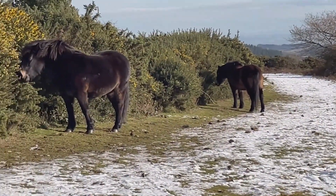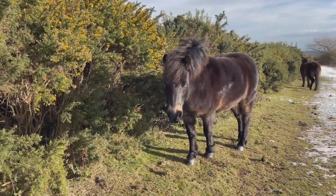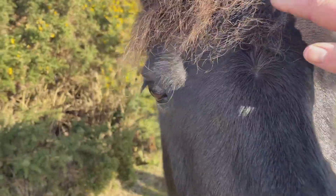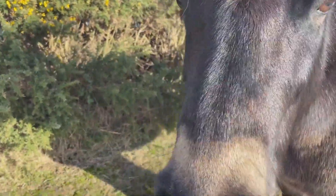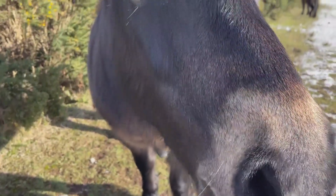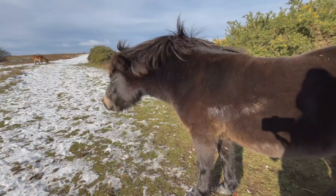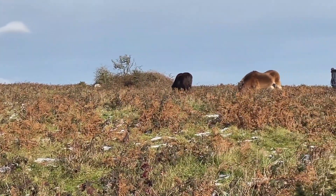Another breed characteristic is the snowshoot tail, and that's formed by hairs at the root of the tail which form a channel that snow and rain can run off very easily. I've got no food for you, I'm sorry - I didn't know I was going to see you! You are just so beautiful. These ponies are really enjoying the sunshine, I think.